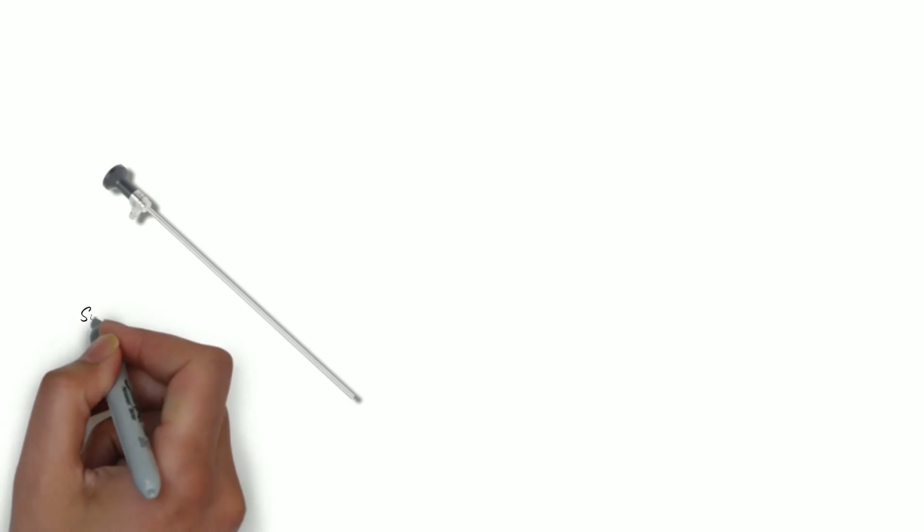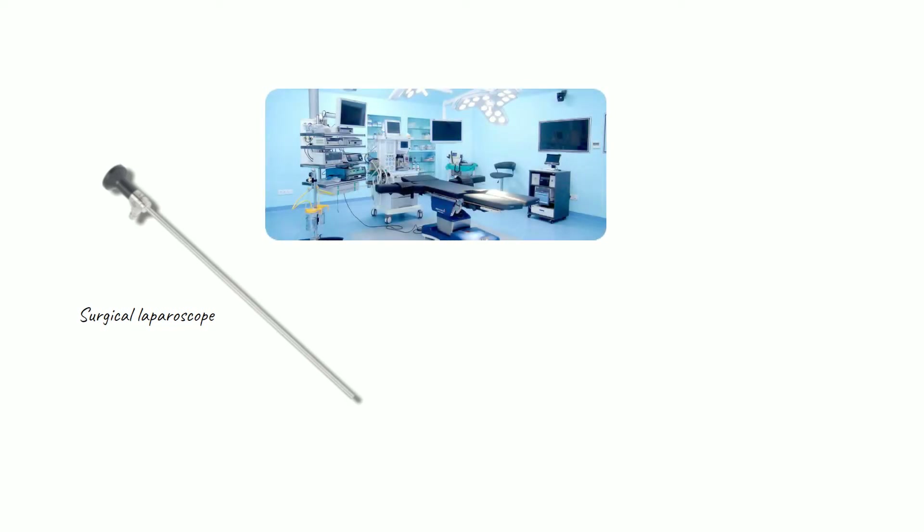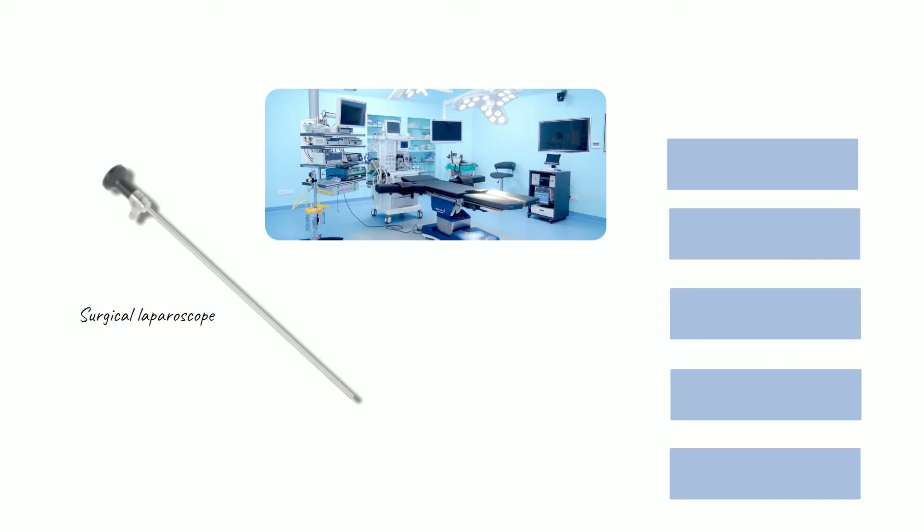Whenever possible, gallbladder removal is performed laparoscopically — that is, with tiny incisions in your abdomen where the surgeon inserts a specialized camera and light source. The image from the camera is displayed on monitors in the operating room. These cameras have evolved from standard definition to high definition to 4K and even 3D. The addition of fluorescence imaging takes things to a whole new level.